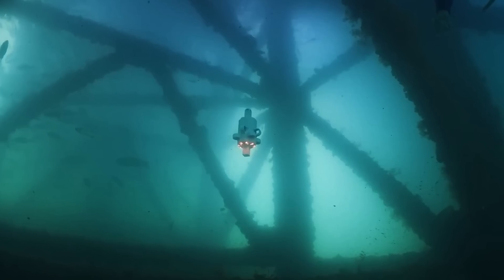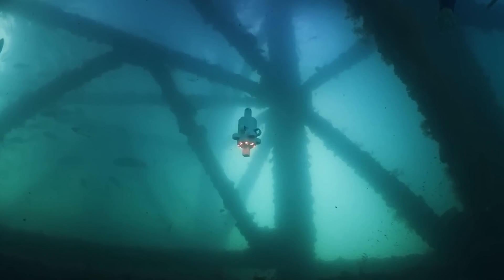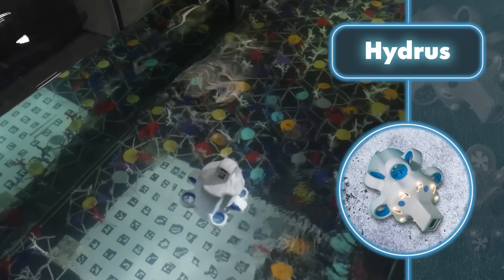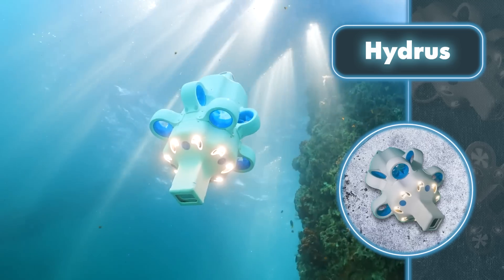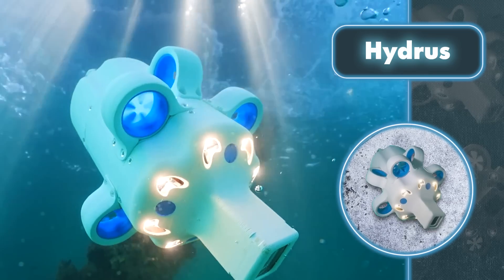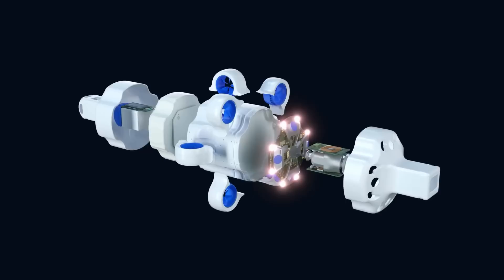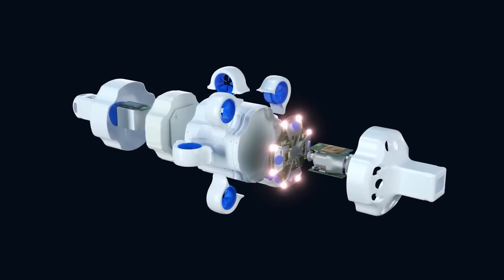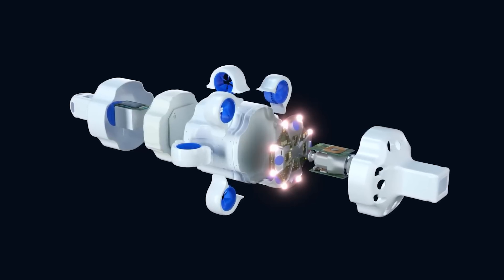Hydras also includes a built-in optical modem for real-time data transmission to the carrier vessel within approximately 33 feet. It can venture up to six miles away from its starting point and dive to depths of 9,800 feet. Its lithium battery provides around three hours of operation on a single charge, sufficient for investigating various objects at medium depths and analyzing water contamination.